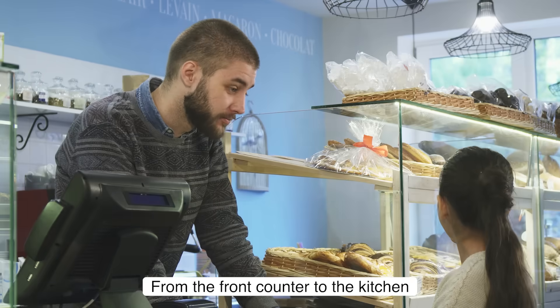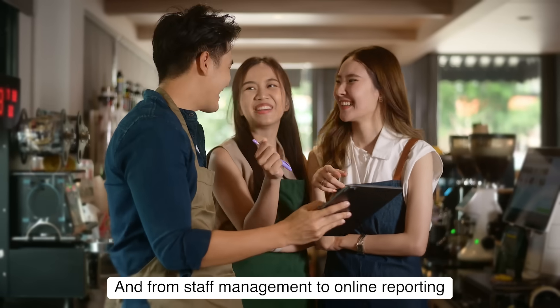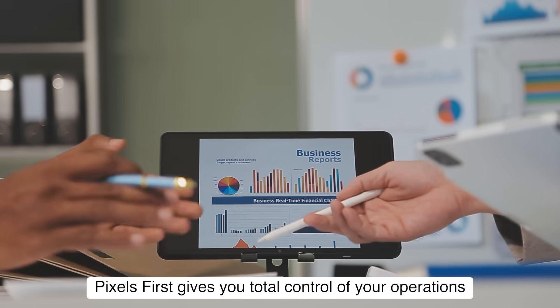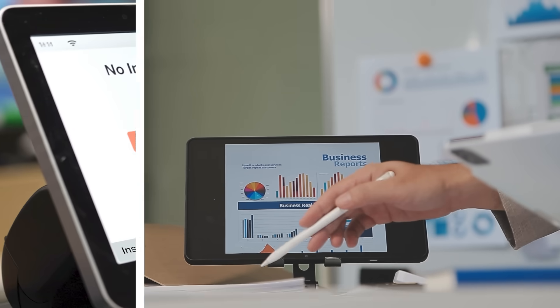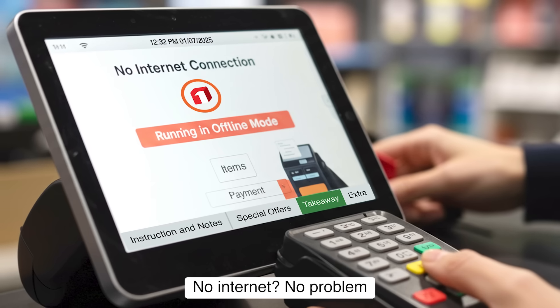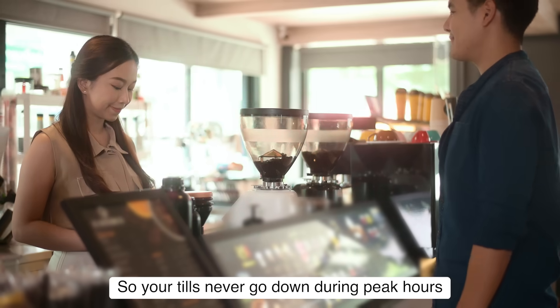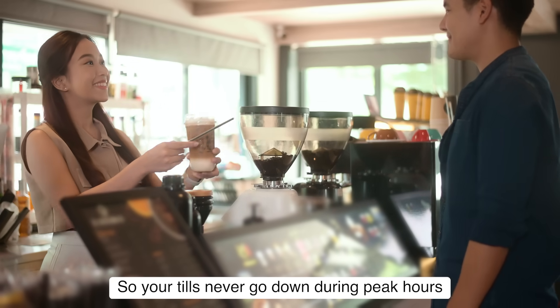From the front counter to the kitchen, and from staff management to online reporting, Pixels First gives you total control of your operations. No internet? No problem. Pixels First also runs offline so your tills never go down during peak hours.